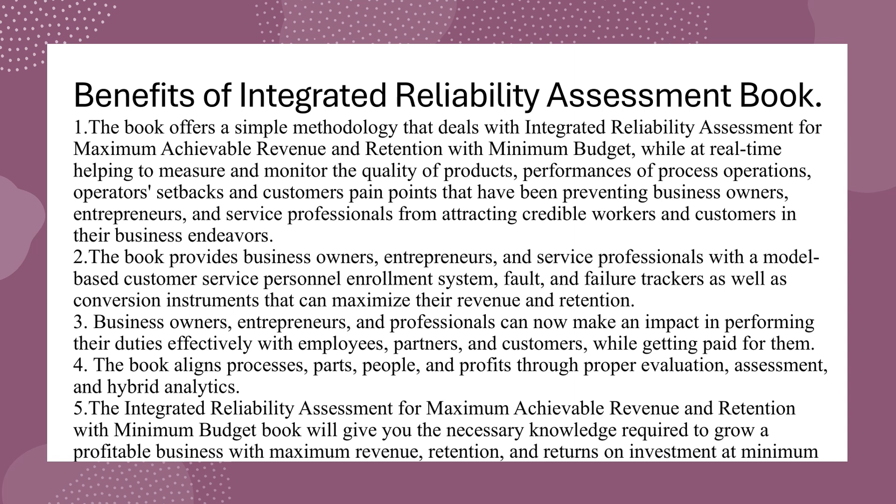Benefit 4: The book aligns processes, parts, people, and profits through proper evaluation, assessment, and hybrid analytics. Benefit 5: The Integrated Reliability Assessment for Maximum Achievable Revenue and Retention with Minimum Budget book will give you the necessary knowledge required to grow a profitable business with maximum revenue, retention, and returns on investment at minimum cost and risk toward sustainable business development.